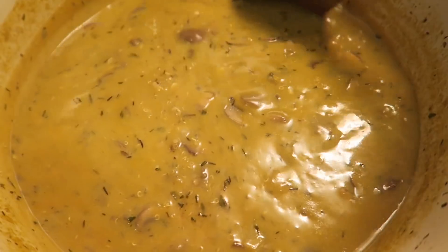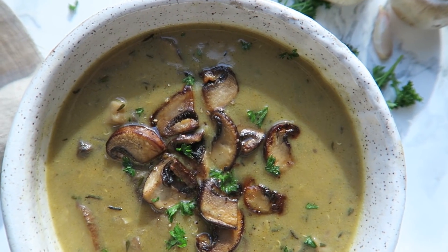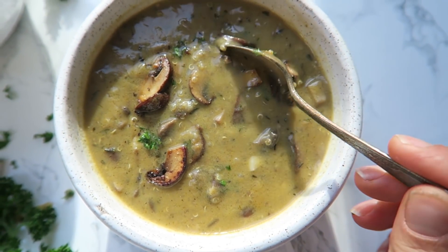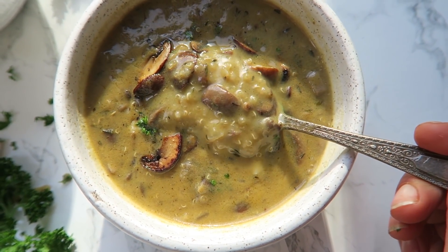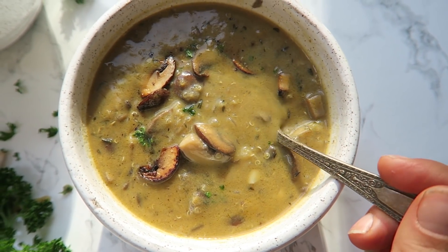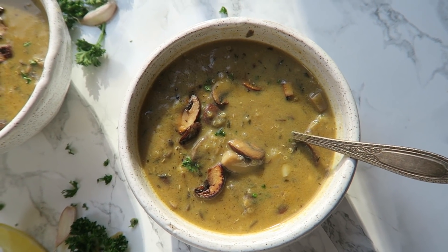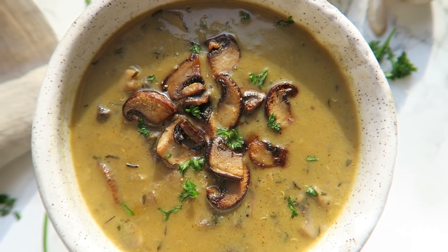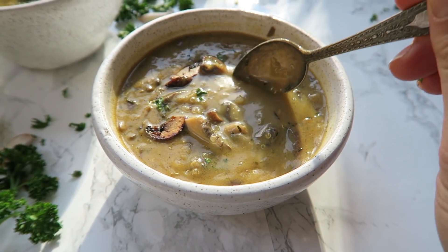To finish it off, stir in some coconut aminos and some lemon juice, which adds a nice kick and rounds out all the flavors. When serving, I like to reserve some sautéed mushrooms for the top — it looks really pretty — and garnish with some parsley and fresh cracked pepper. It's a really lovely soup. If you want to make it more filling, you can add in some beans like chickpeas or white beans. I definitely recommend you try this soup; the link to the recipe is in the description box below.